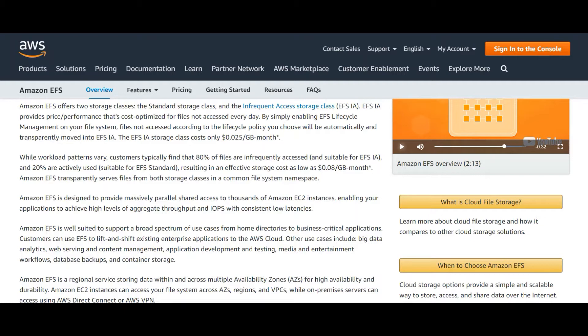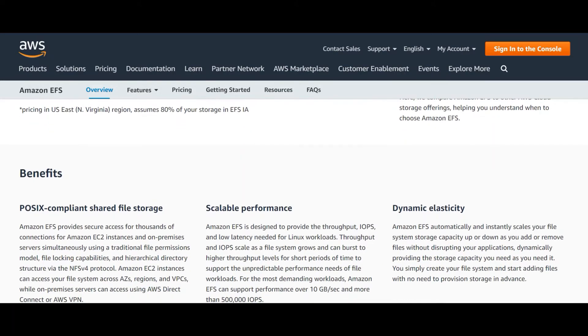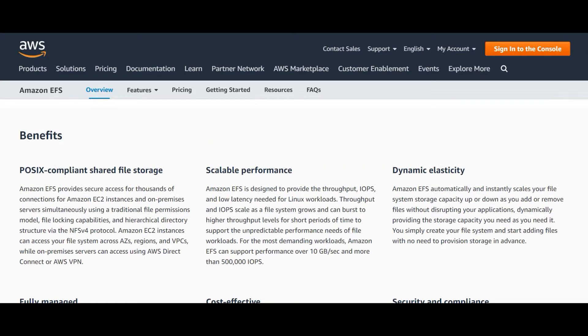Amazon EFS transparently serves files from both storage classes in a common file system namespace. EFS is designed to provide massively parallel shared access to thousands of Amazon EC2 instances, enabling applications to achieve high levels of aggregate throughput and IOPS with consistent low latencies. Amazon EFS is a regional service, storing data within and across multiple availability zones for high availability and durability. EC2 instances can access the file system across multiple availability zones, regions, and VPCs, while on-premises servers can access it using AWS Direct Connect or AWS VPN.